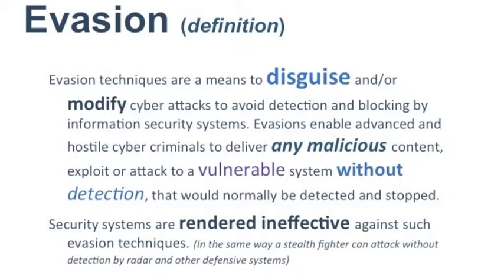A good analogy is the stealth bomber. A stealth bomber is designed to fly over enemy airspace undetected and deliver the payload — in that case, a bomb. A stealth bomber without a bomb is still a stealth bomber; it's still legitimate aircraft, it just doesn't have anything malicious in its payload. And that's what an advanced evasion technique is.